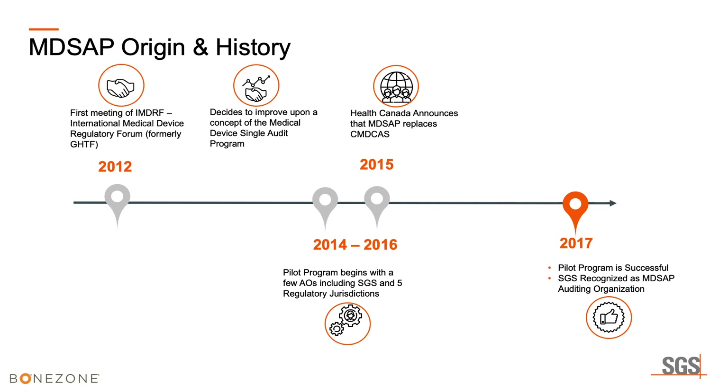MD-SAP was an idea that really came about in 2012, with the first meeting of the IMDRF — after the GHTF changed over to IMDRF mostly for positioning reasons. That's when it was really discussed as an opportunity for regulators to come together to form one set of rules, audit organizations, and certify them to speed along their access to international markets.